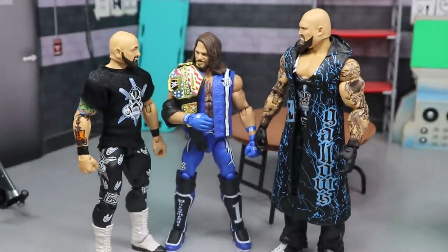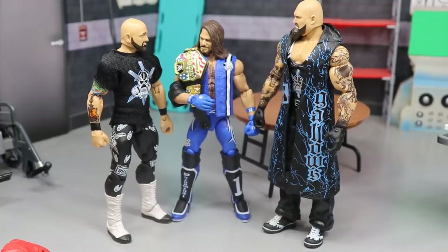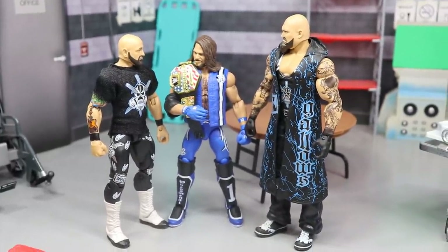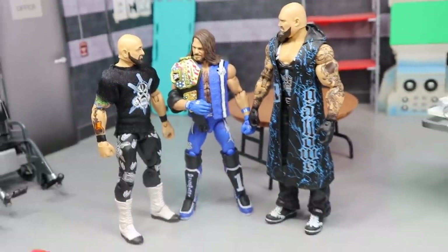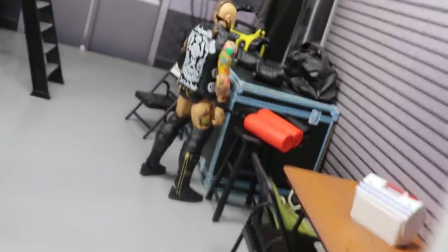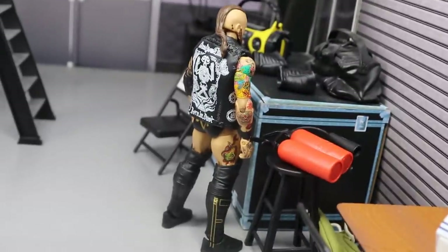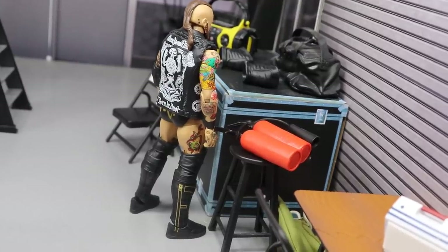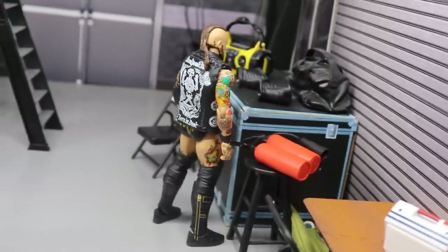Over here we have The Club — AJ Styles and the guys just talking it over. I can't think of a number one contender for the US title right now. I know AJ's been feuding with Cedric Alexander, but Cedric seems to be getting buried, which makes me sick. We definitely need a good number one contender for AJ. Over here we have Aleister Black just chilling — I think he makes an appearance tonight, whether it's a promo, backstage, or just standing around. We need Aleister Black on our television.